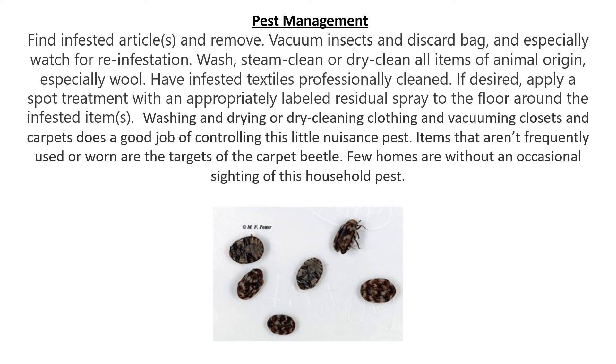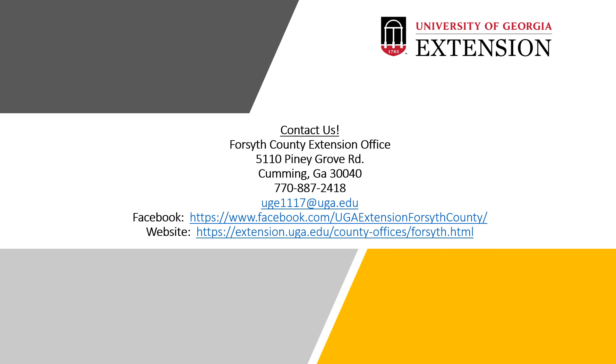Items that aren't frequently used or worn are the targets of the carpet beetle. Very few homes are without an occasional sighting of this household pest. The picture on the bottom shows some adult carpet beetles. So that is my Pest of the Week — an indoor pest, the carpet beetle. I am Beverly Adams, the A&R Program Assistant at the Forsyth County Extension Office. Here is our contact information. If you have any questions or concerns, please don't hesitate to reach out to us. Hope you all have a great weekend.